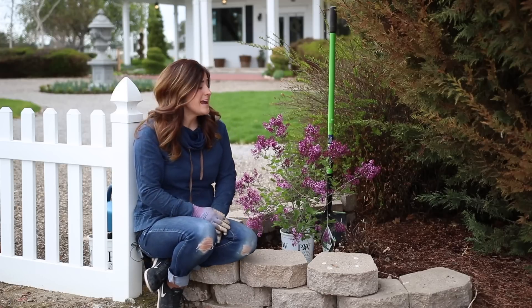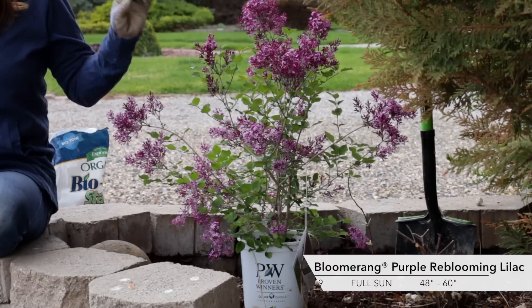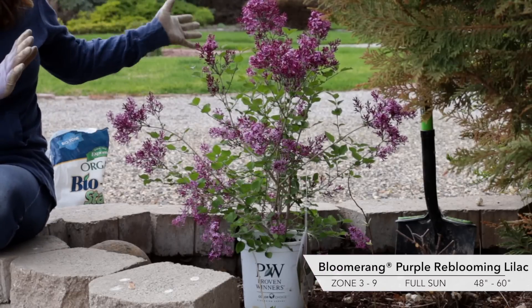Hey guys, how's it going? Laura with Garden Answer. Today I'm planting this gorgeous lilac. This is a Bloomerang Dark Purple reblooming lilac. I've got the perfect spot for it.